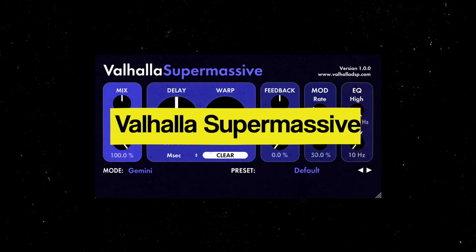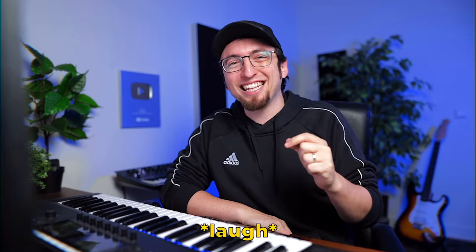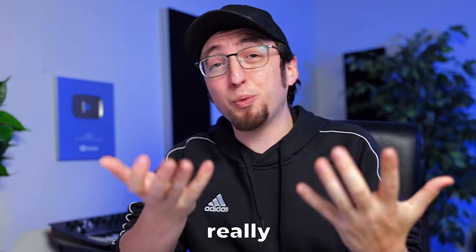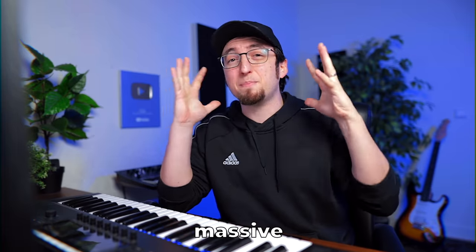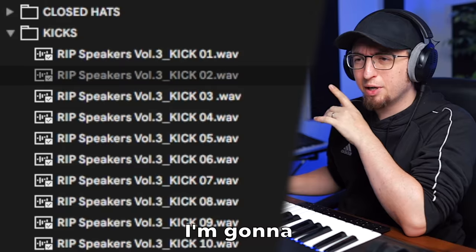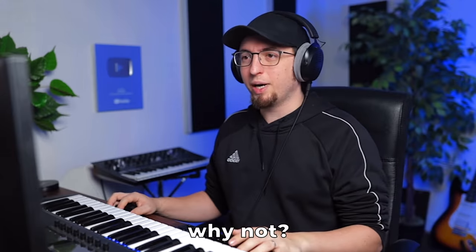Next up, we got Valhalla Supermassive by Valhalla DSP. This plugin is awesome. At its core, it's a reverb and delay plugin, and it's really good at that, but the thing I like to use it for most is creating massive, amazing-sounding pads from pretty much any sound. For example, I'm just gonna grab a random sound — going into Trilogy, into Percussions. Let's get this one. Open up Supermassive.